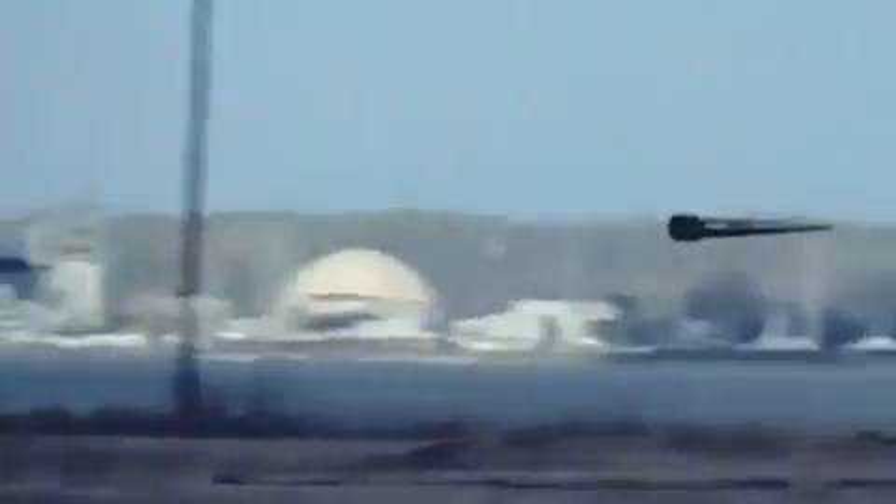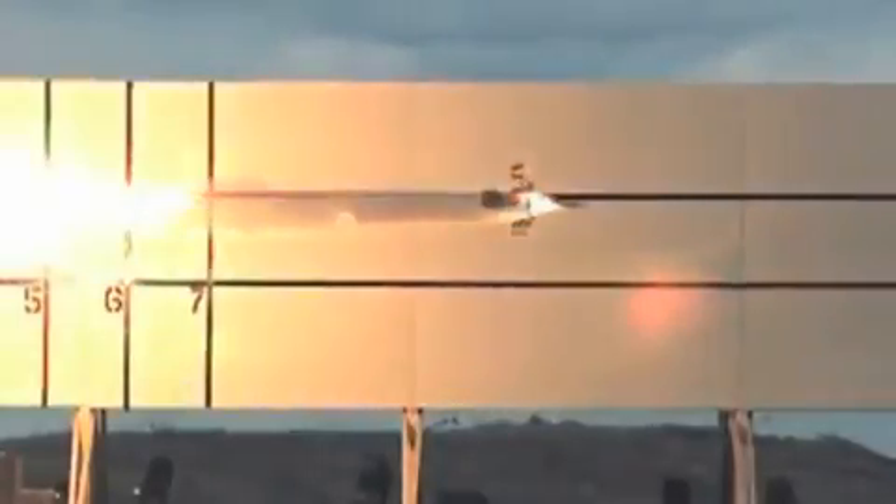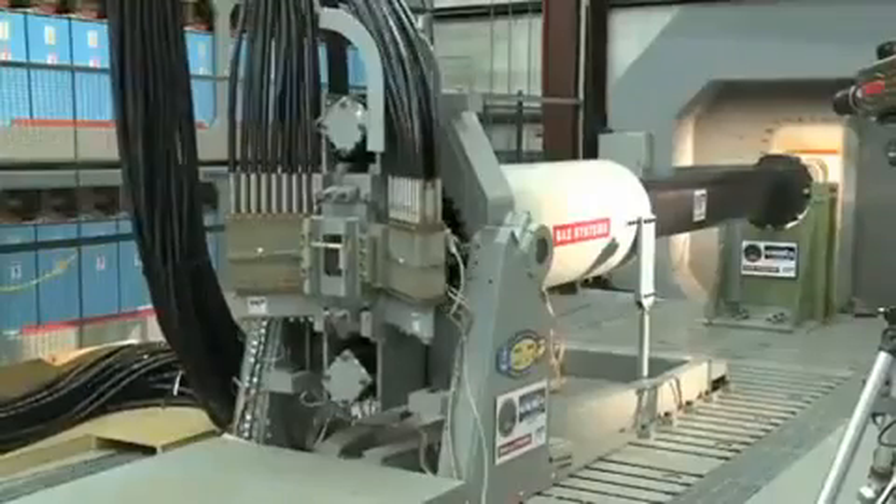The railgun fires a projectile faster, farther, and with greater impact than a gun that uses gunpowder. Where a 5-inch conventional gun can send a projectile 13 nautical miles, the Navy says the railgun can send it 110 nautical miles.